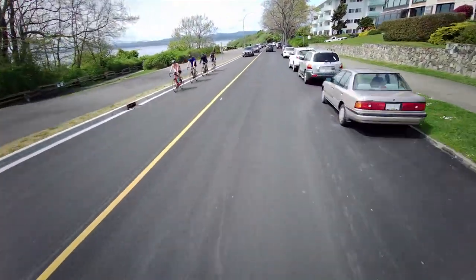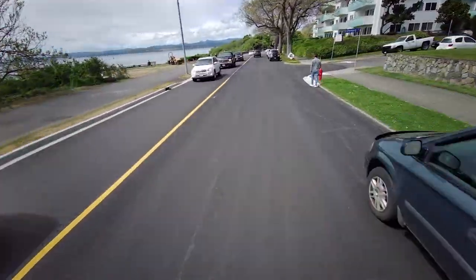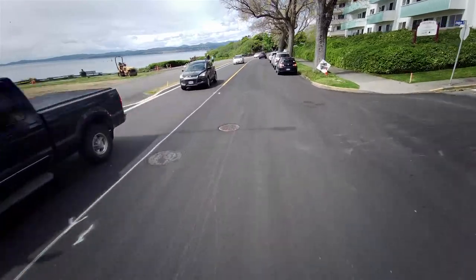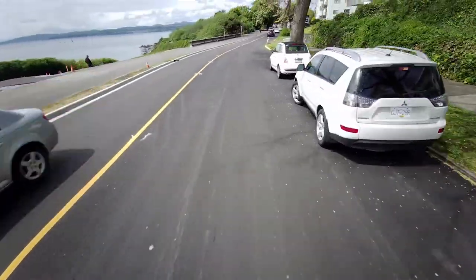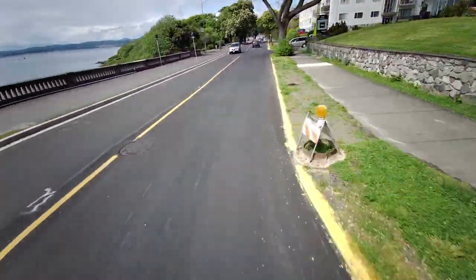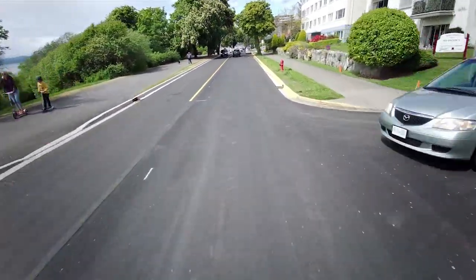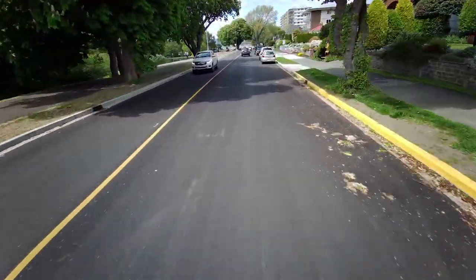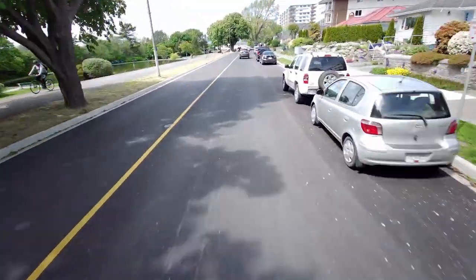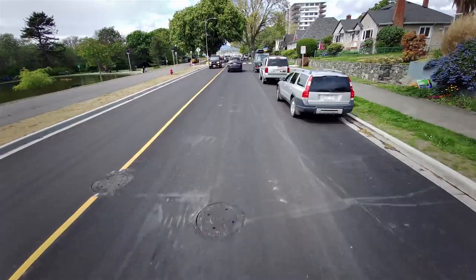I've just made a right-hand turn onto Dallas Road, and they just finished this road with beautiful tarmac — it's really, really smooth — but it gets rough because they haven't finished it at the bottom. Off to our left are the Straits of Juan de Fuca. If you see mountains in the distance off to my left, they are the Olympic Mountains in Washington State.